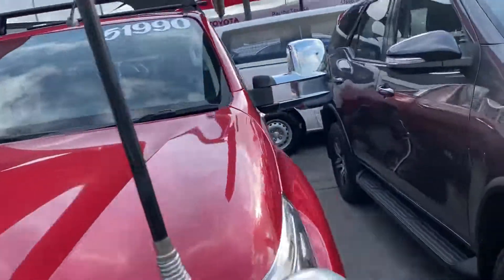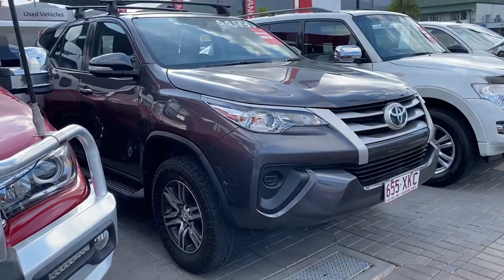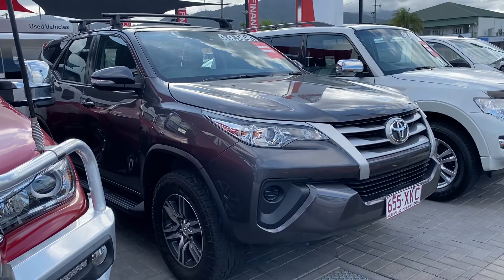Alright, and there you have your virtual tour on the Fortuner. I hope you enjoyed it and I'll talk to you soon. Thank you.